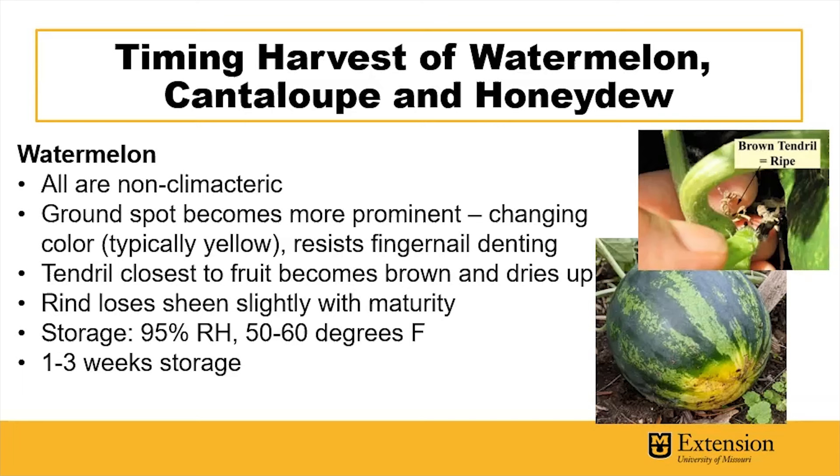Also, the tendril closest to the fruit becomes brown and dries up, and this is a great indicator of ripeness. In many varieties, the rind will lose its shiny sheen slightly with maturity.